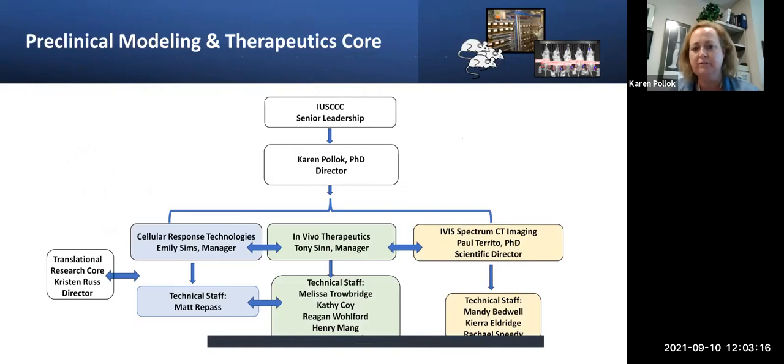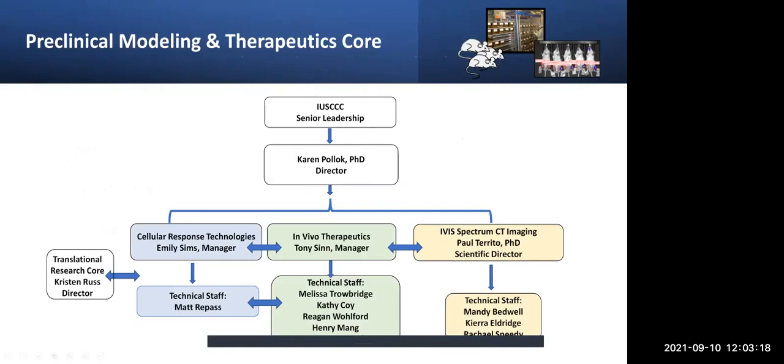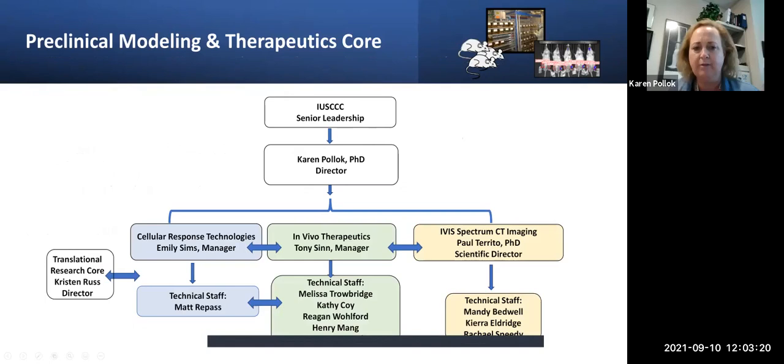This is a combination of two core facilities that have been overseen by the IU Simon Cancer Center for a while. One was the NGO BioCore, the other was the In Vivo Therapeutics Core, and this is now our new name. These are the wonderful staff that we engage with to pull all the different services together. Additionally, Emily's group also supports the Translational Research Corps under Kristen Rush.